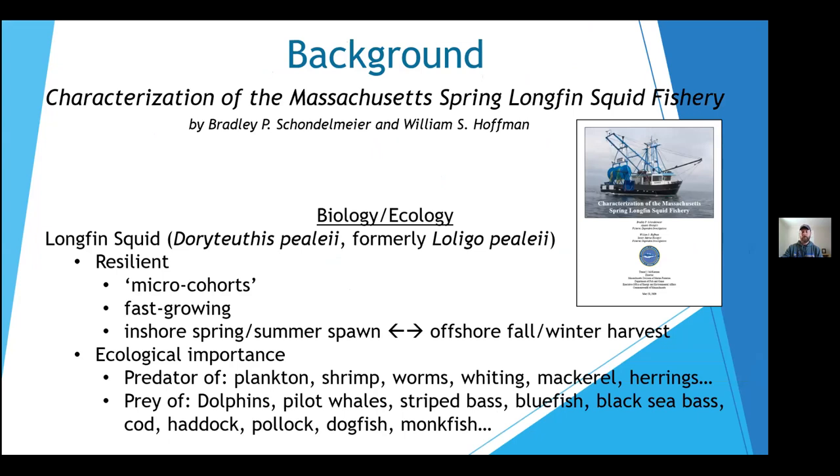Looking into the existing literature and research conducted on longfin squid, we find that Doryteuthis pealeii is a resilient, fast-growing cephalopod whose East Coast biomass is comprised of multiple micro cohorts. They are of significant ecological importance due to their role as forage for many predators, but also as predators themselves. Primary spawning grounds are inshore coastal waters from New Jersey to Cape Cod in the spring and summer months, and offshore on the edge of the continental shelf in late fall and winter months. Migration between these areas means that inshore spawners create the offshore adult biomass in the subsequent season and vice versa. Commercial fisheries exist for longfin squid in both the inshore and offshore habitats.